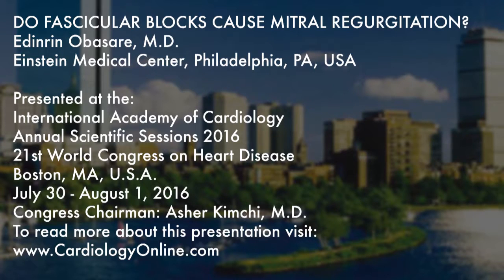We then checked to see if fascicular blocks continue to predict mitral regurgitation independently. On multivariate analysis incorporating the factors mentioned earlier, it was found that fascicular blocks did still predict the presence of mitral regurgitation, and this was also found to be statistically significant. Thank you.